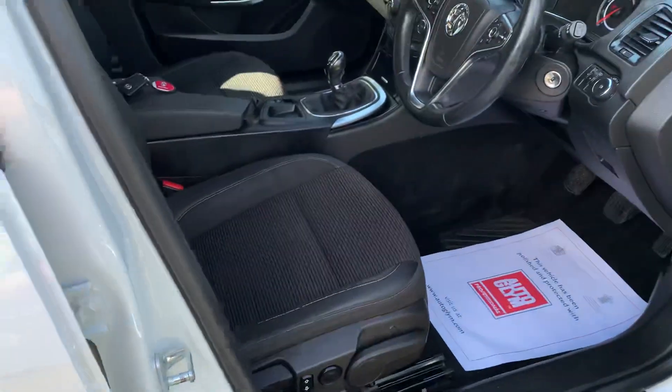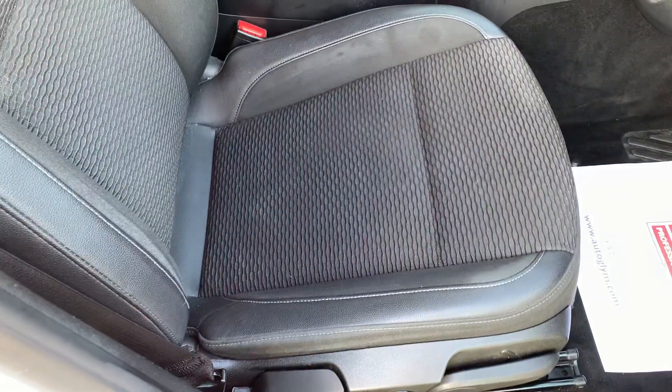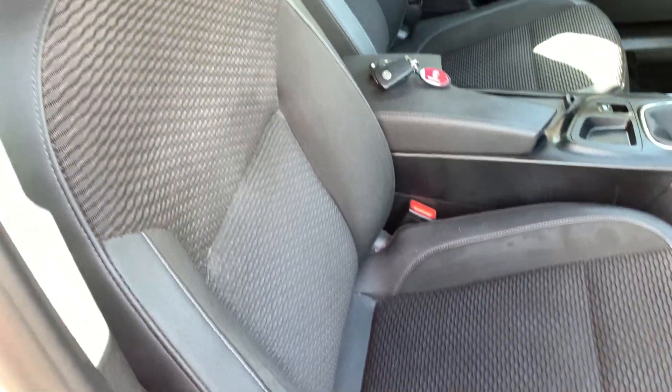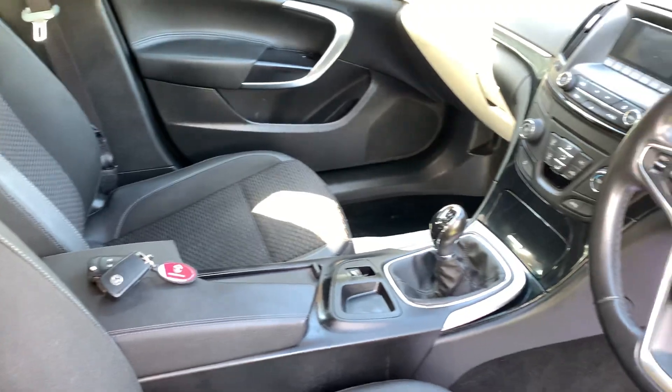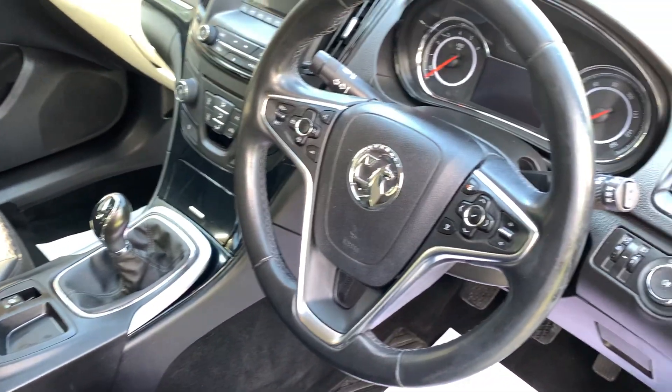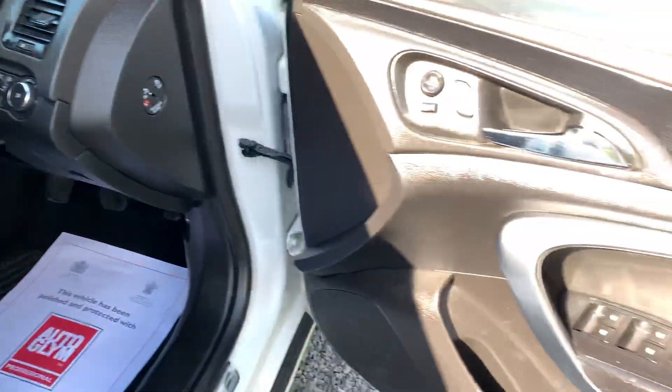Moving on to the interior of the car — the cloth half leather upholstery is in really nice condition. There's no sign whatsoever that this vehicle has been smoked in. Everything works as it should, and the door cards are in great shape.